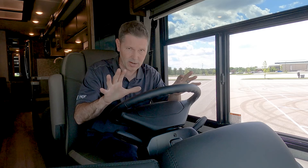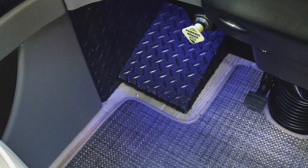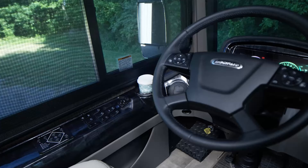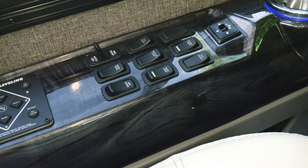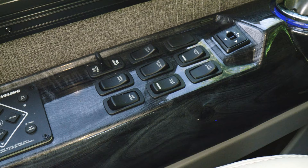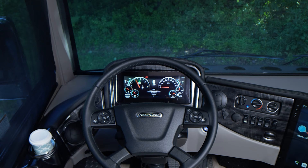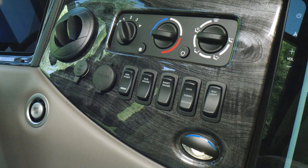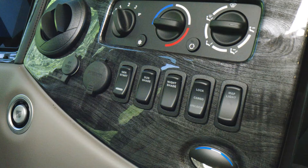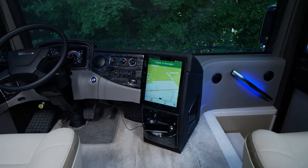Moving over to our control panels: this is your one-touch leveling jack. Over here we have our switches — tag dump, dash fans, air horn, cabin lights, service lights, docking lights, mirror heat, and auxiliary start button. You have mirror controls, headlight controls, USB charging, and the Opti-View dash. Moving over to your HVAC controls, you have a few more ports, generator start, sunshade, nightshade, and you can lock all your bays with a simple press of a button.